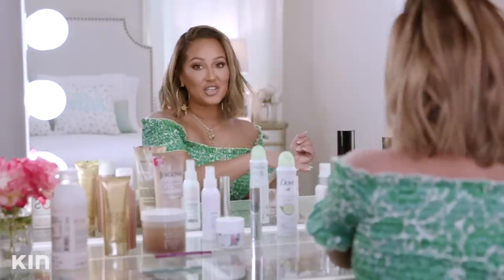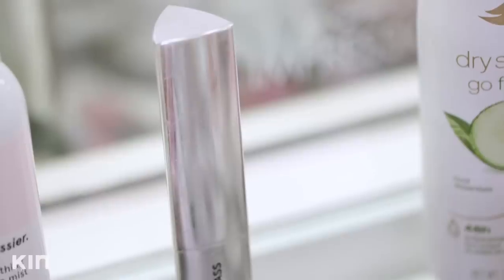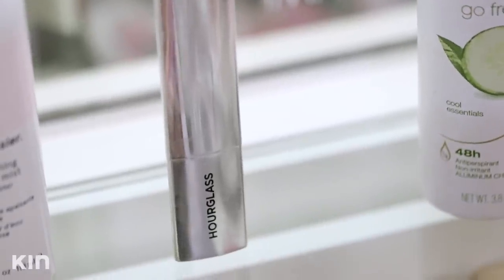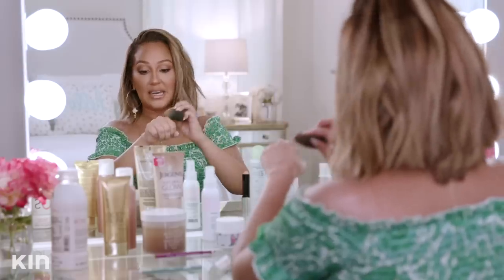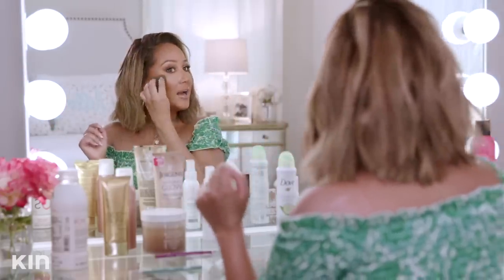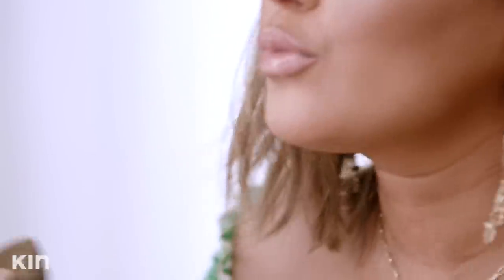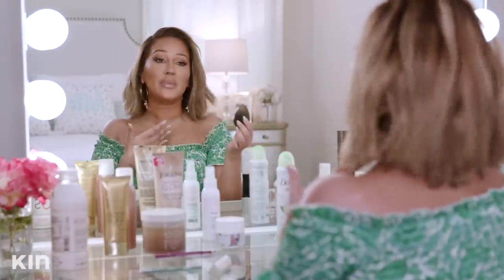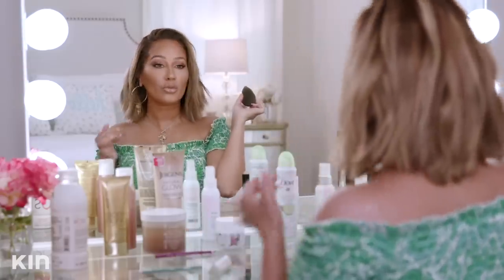Once you're done with your foundation, do simple things like highlight — my favorite thing, clearly. I'm obsessed with this Hourglass highlighter. During the summertime you want to highlight in the areas where you'd naturally get glowy: your forehead, right over your cheekbones, your Cupid's bow. Another great place is the tip of your nose — for me it makes my nose look a lot shorter. The packaging is amazing and it goes on as a very strong, gorgeous highlighter.